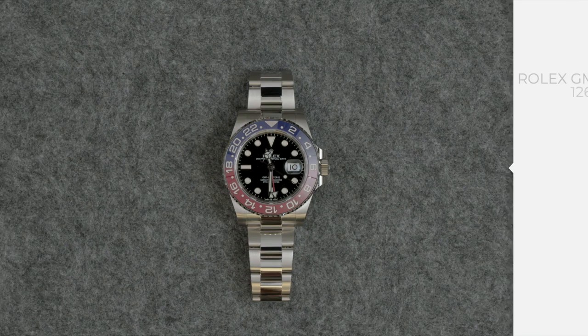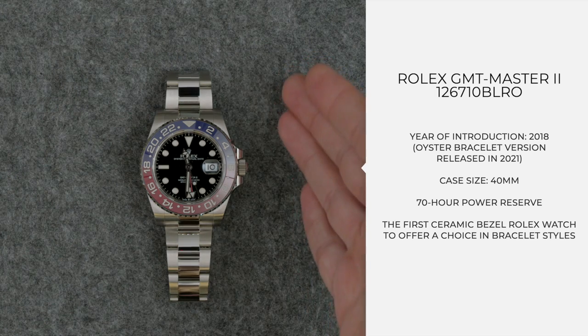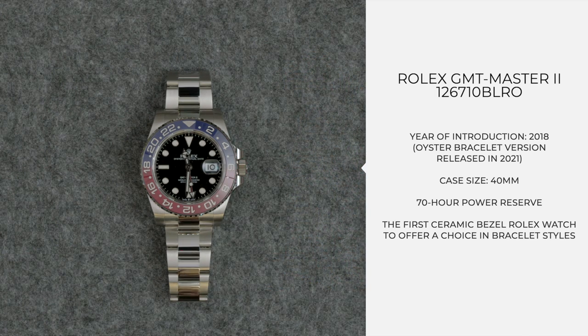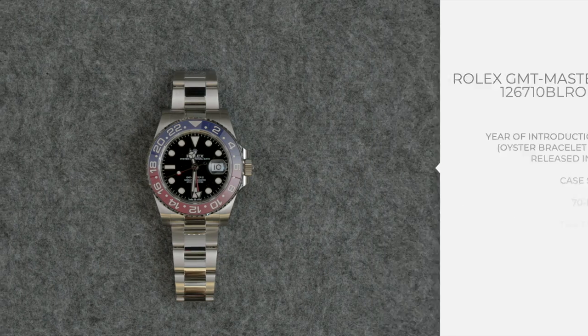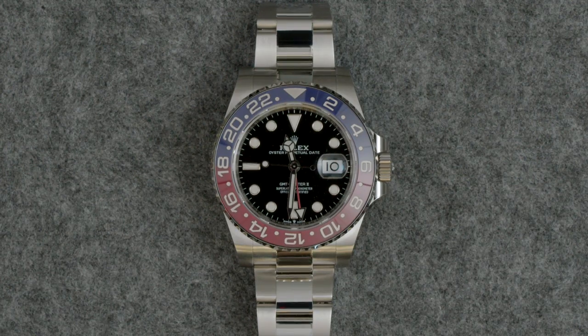All right, so to kick this off, we've got a Rolex GMT. Yes, this is a new one. Ripley, tell us about it. So, not a new reference number, but a new configuration for this reference. This is a 126710BLRO. So it's a steel Pepsi GMT with a ceramic bezel. As you can tell, this has an oyster bracelet. So this is new for 2021. Previously, the steel Pepsi GMT was only fitted with a jubilee.